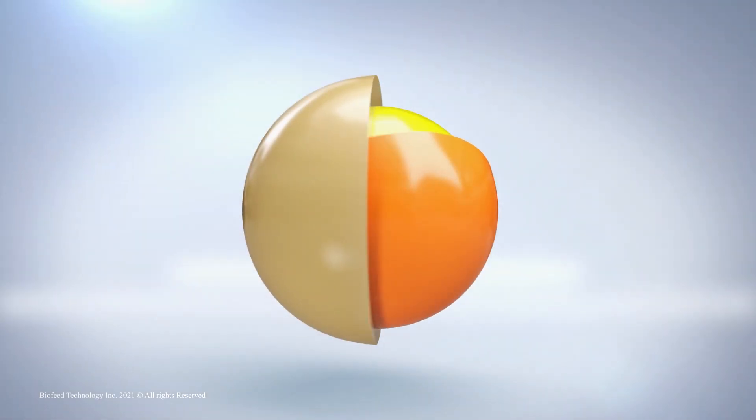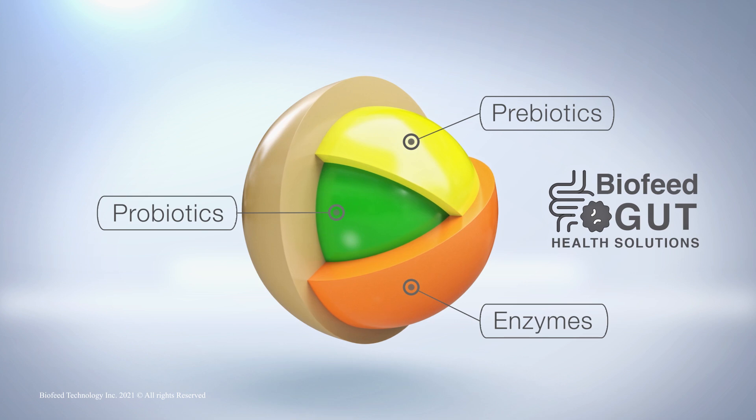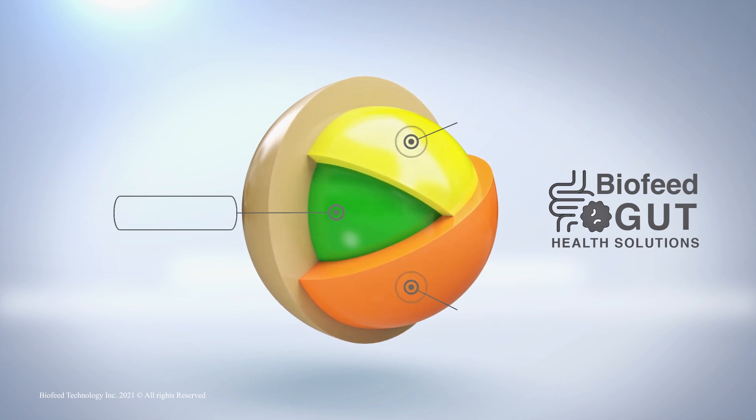We can help. BioFi solutions combine the most inclusive assortment of bioactive components designed to help manage the disease challenges and optimize your animal's gut health.